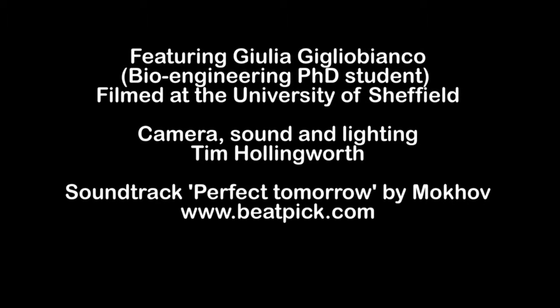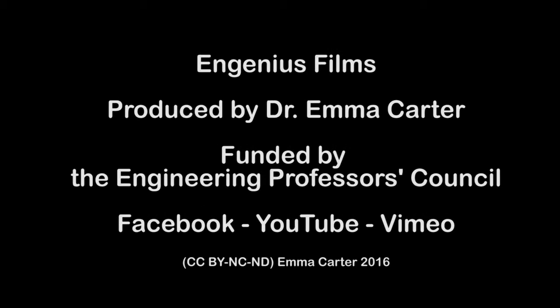For more examples of bioengineering, biomedical engineering, or other kinds of engineering, find Ingenious Films on Facebook and YouTube.